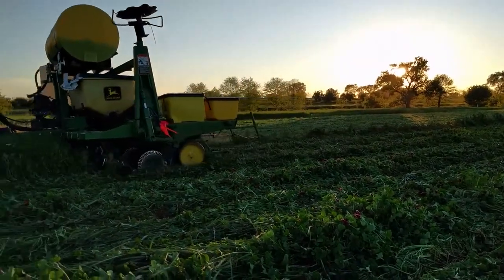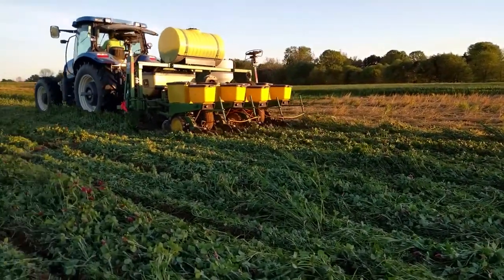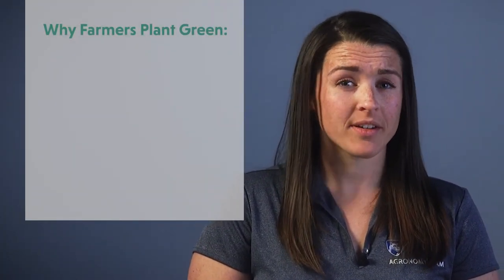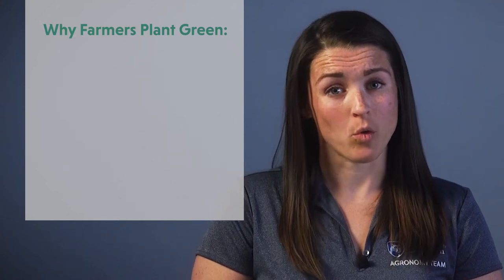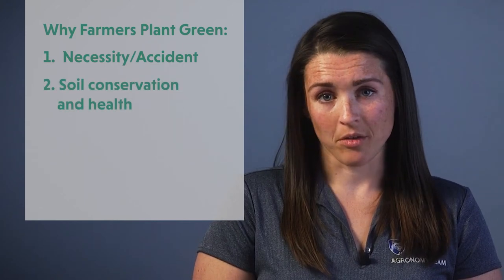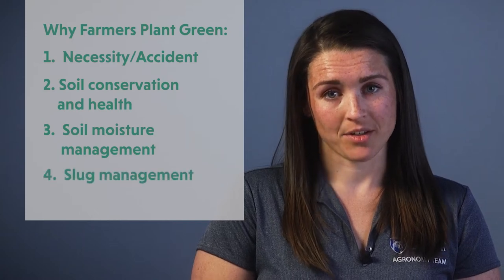The crimson clover cover crop is still green. It will be sprayed within a few days after this planting operation. Farmers plant green to get more out of their cover crops, though specific reasons vary from farmer to farmer and boil down to about four: necessity or accident, soil conservation and health, soil moisture management, and slug management.